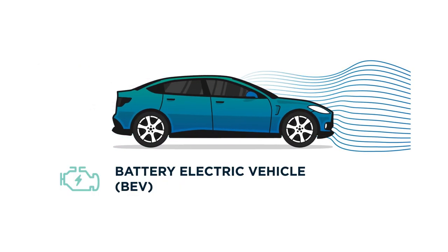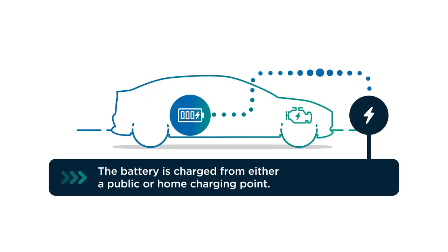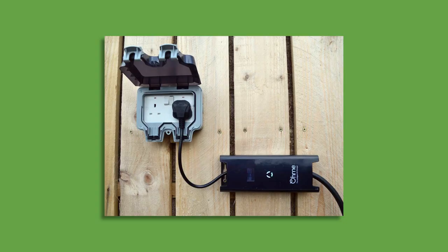A battery electric van, or BEV, is driven by an electric motor powered from energy stored in a large capacity battery, which is charged from the electricity mains via a charge point, or in an emergency, a standard 3-pin domestic socket.